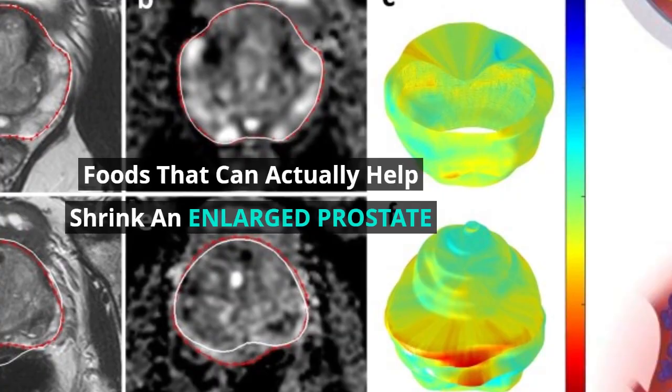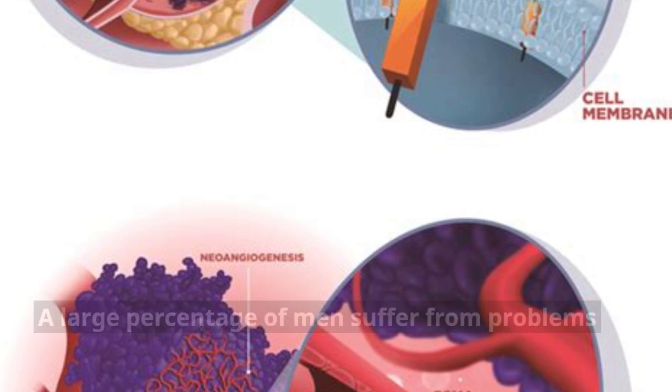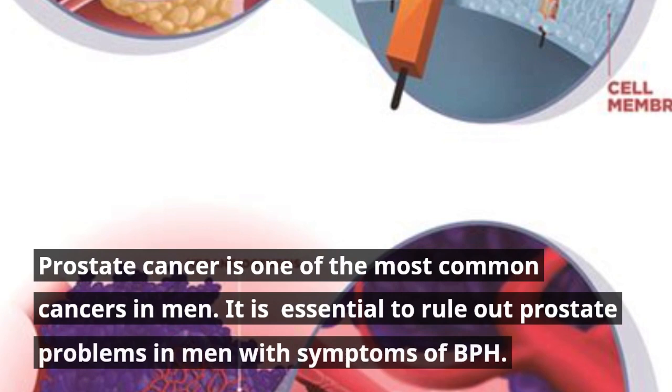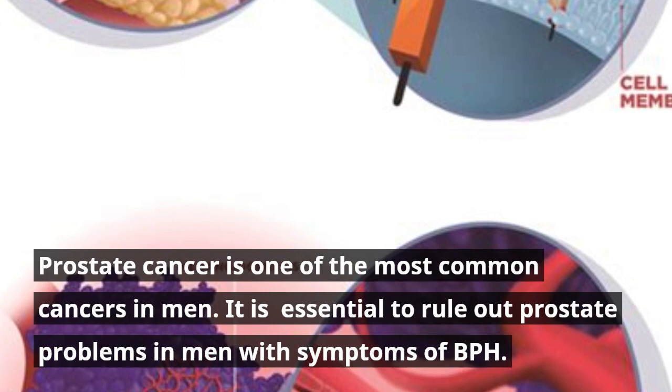Foods That Can Actually Help Shrink an Enlarged Prostate. A large percentage of men suffer from problems with their prostate gland. In most cases, it will be benign prostatic hyperplasia, also known as BPH. Prostate cancer is one of the most common cancers in men. It is essential to rule out prostate problems in men with symptoms of BPH.